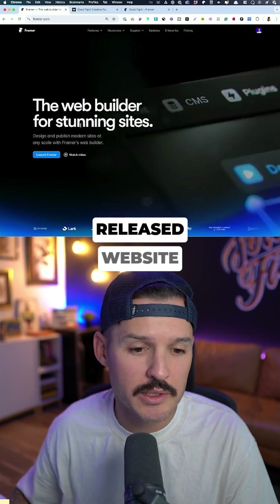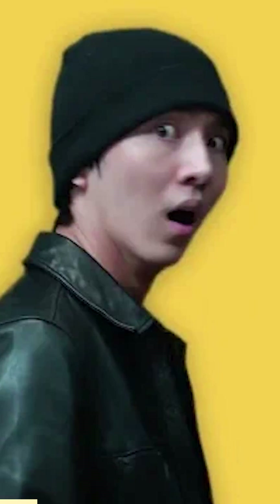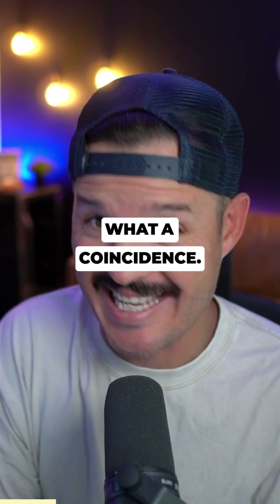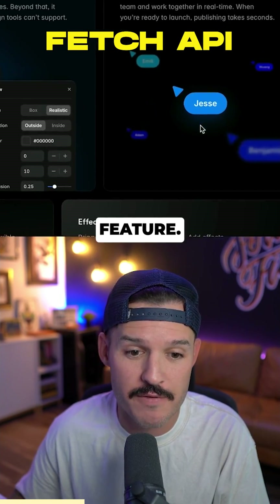So I was cruising through Framer's newly released website redesign, and I saw something really interesting — I saw my name put right there on the website. I thought, how did this happen? What a coincidence. Turns out this is not a coincidence; they are using one of their newest features, their new Fetch API feature.